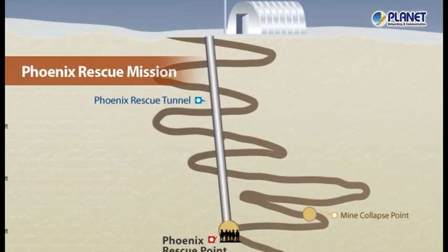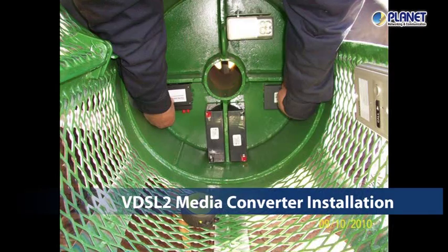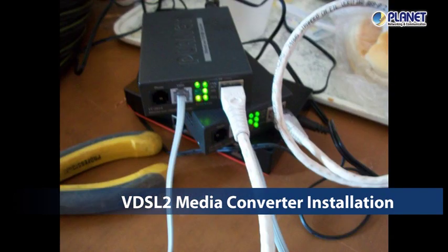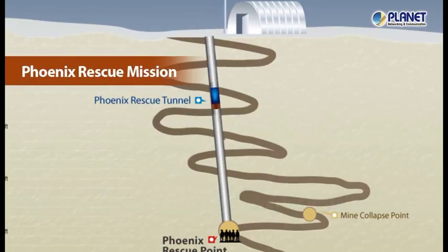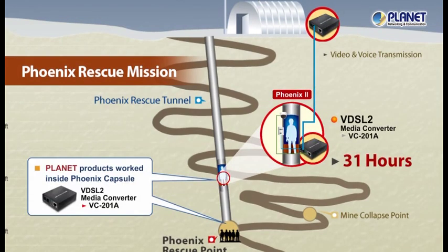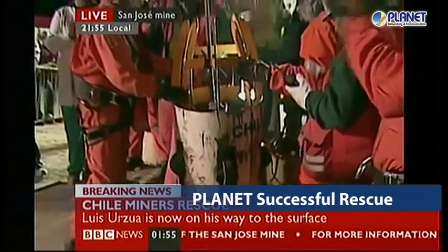In the significant moments of the Phoenix rescue mission from October 13th to 14th, Planet also played an important role by providing VDSL2 media converters inside the Phoenix capsule. Images were successfully transmitted through telephone wire from the Phoenix rescue point to Camp Hope on the surface. Planet provided integrated solutions with its wide range of products.